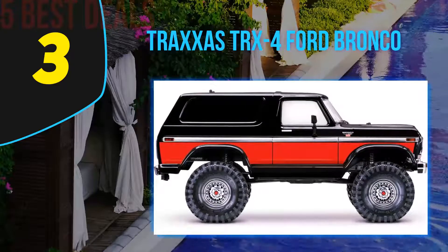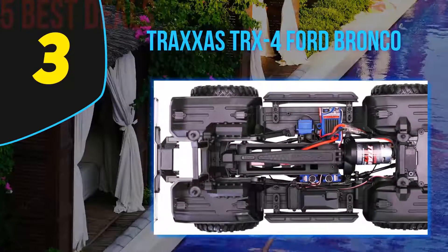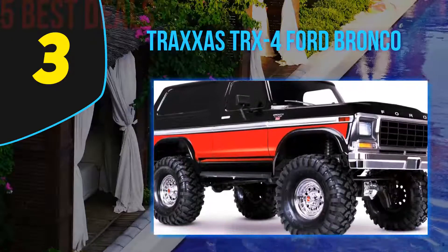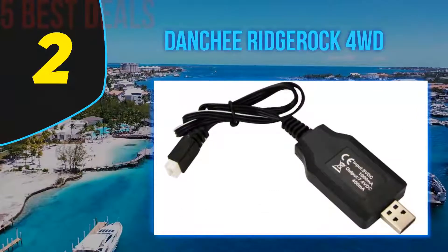For stability and control at such high speed, this crawler features oil-filled ultra shocks with X-ring technology, which offers a smooth ride. It also has a bell crank steering system that is high torque and waterproof, along with solid fiber and servo composite arms that are highly durable.